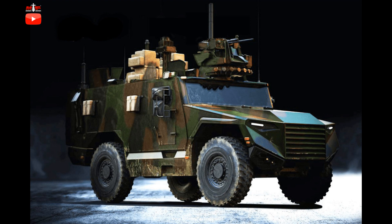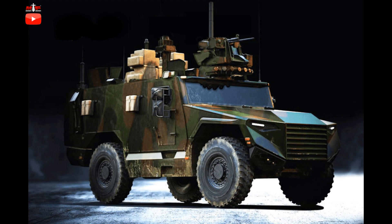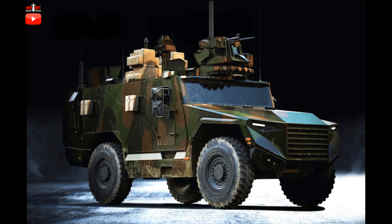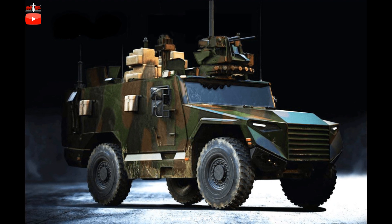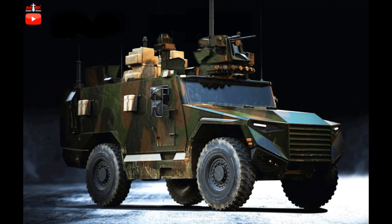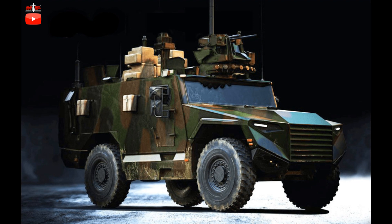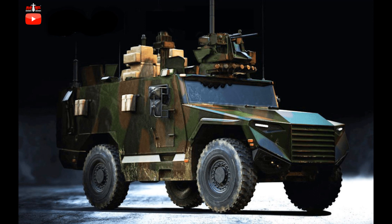The Serval was originally known under the project name of VBMRL and is related to the development of the 6x6-wheeled VBMR Griffin 25-ton armored vehicle. The Serval will be used by the French Army to succeed an aging line of vehicles — the Véhicule Blindé Léger and the VAB — beginning in 2022.